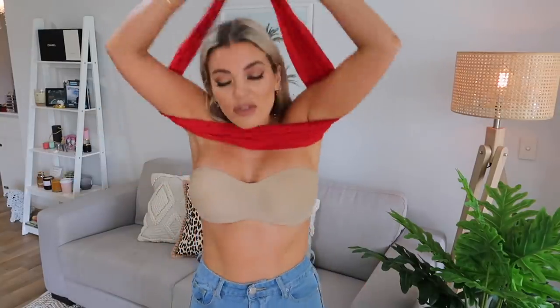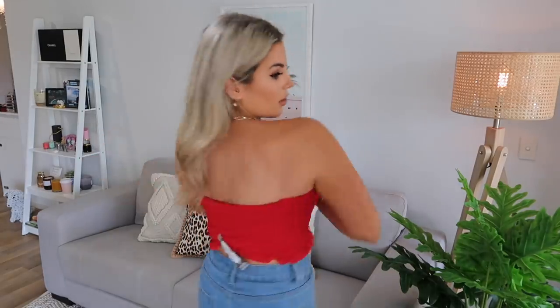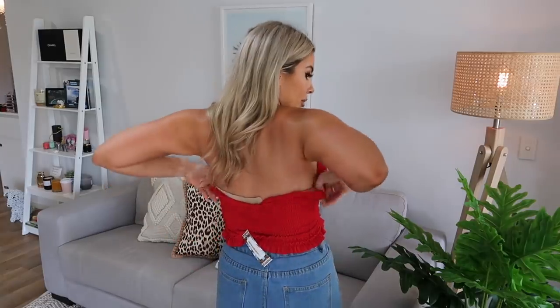One more top to show you guys - it's just a red bandeau in a ribbed sort of material. I think I got a size eight in this one. This is actually really cute. If you're wanting more of a longer crop that doesn't show as much stomach, they do have this in a few other colors. I love wearing red at the moment and this actually looks really nice with the color of the jeans.